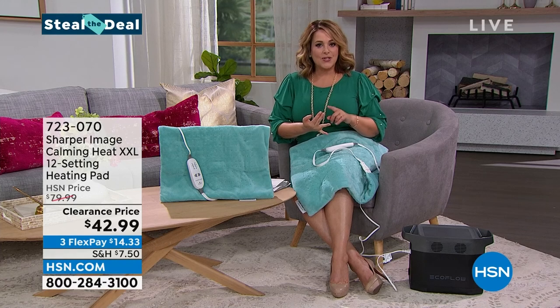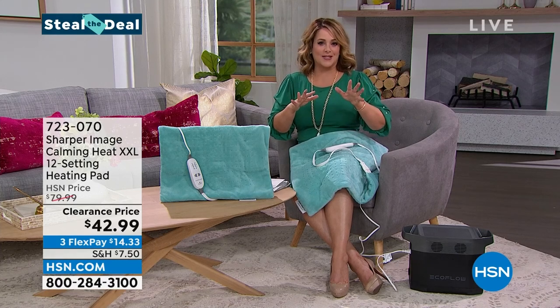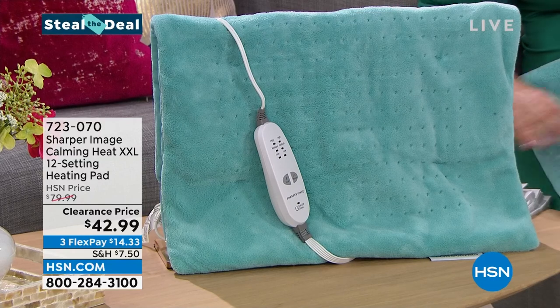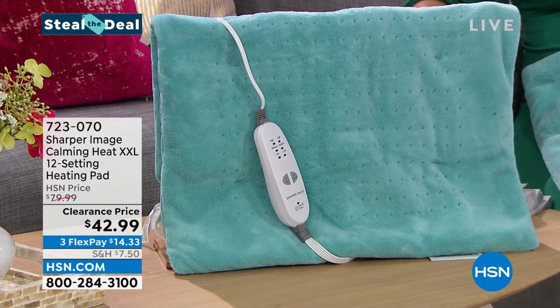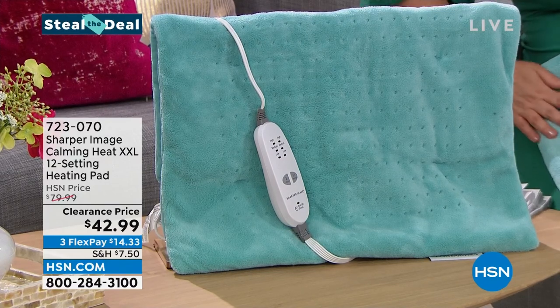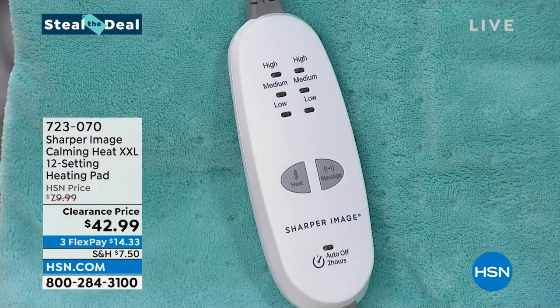This is from Sharper Image — I loved going to the store in the mall, I loved getting my catalog. The remote control is available for you. It's got four pounds of that weighted technology, so if you're looking for a weighted blanket, look no further. Four pounds of pressure, that wonderful relaxing heat, the soothing vibration — and take a look at your remote control, because it's super easy. It's just two buttons, that's all you have to worry about.